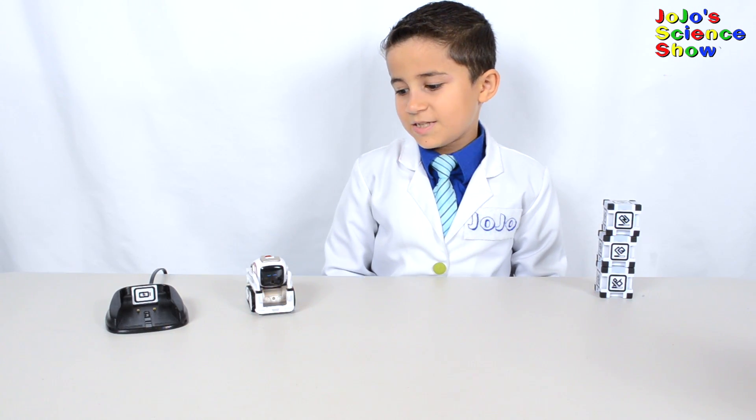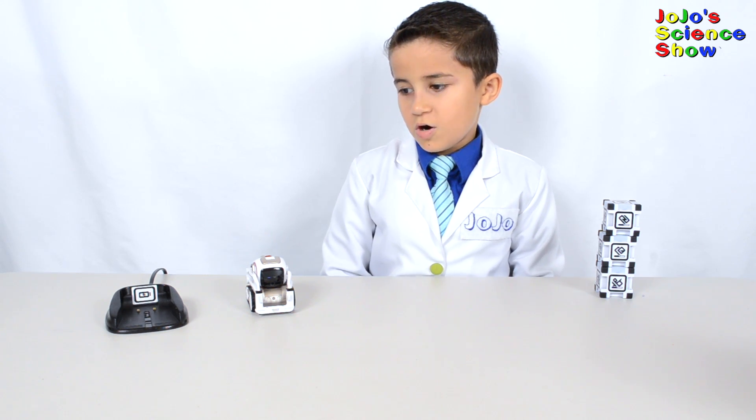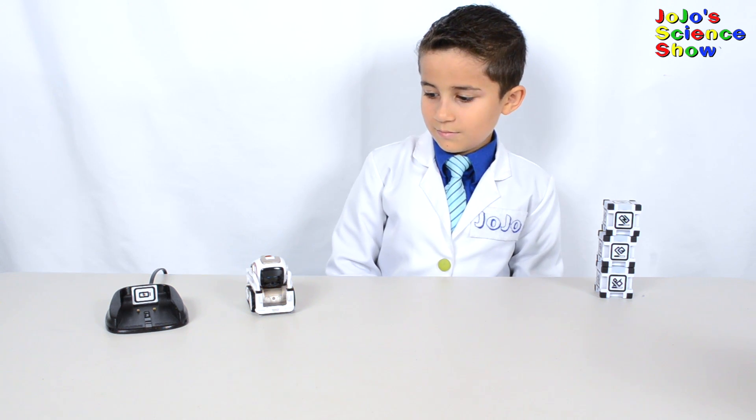You can put Cosmo to sleep. He'll automatically go to sleep when you put him on the charger or when you close the app. And he even snores when he's going to sleep.